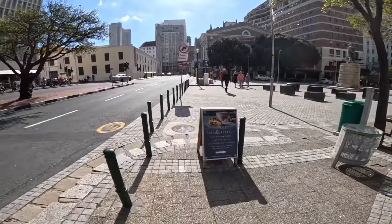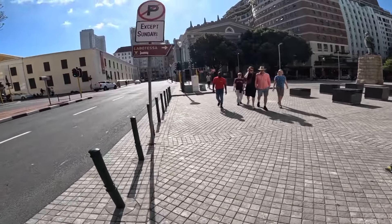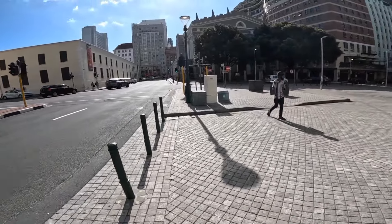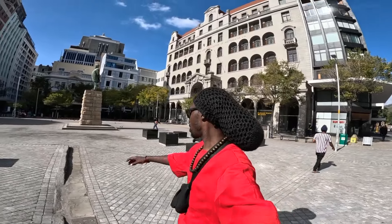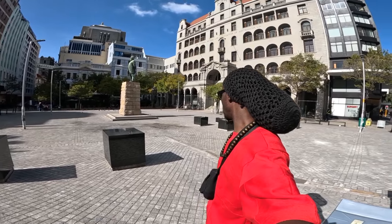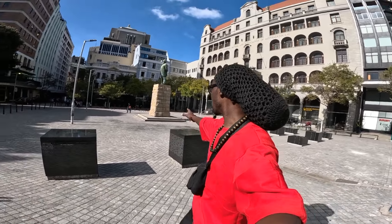There are also tours going on here with their tour guides and all that. This is Church Square and it's also one of the parks or areas with a monument.